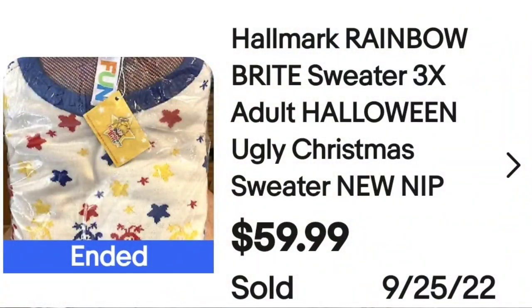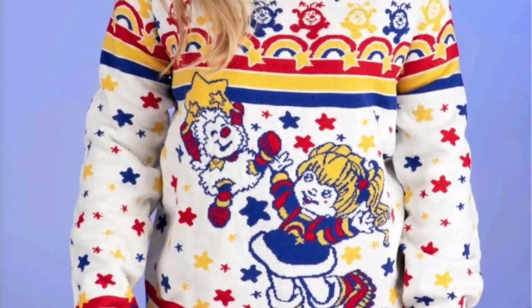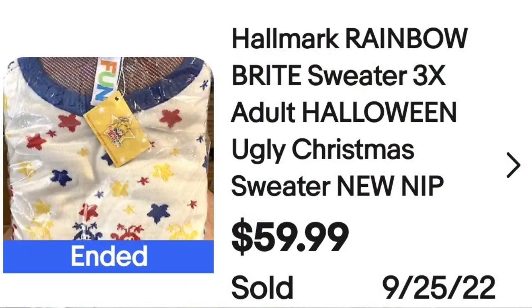This first one is a Hallmark Rainbow Bright sweater, 3X adult. They listed it under both Halloween and ugly Christmas sweater. This was new and it sold for $59.99 on a buy it now. Watch for those Christmas sweaters featuring other characters — here you can see it up close, a great sale at almost $60.